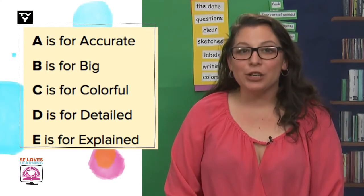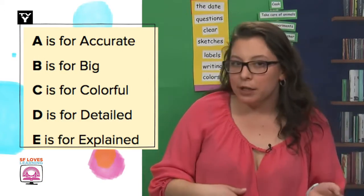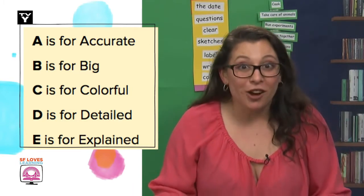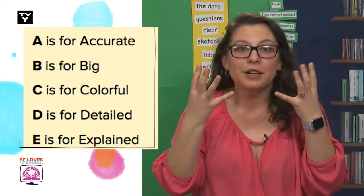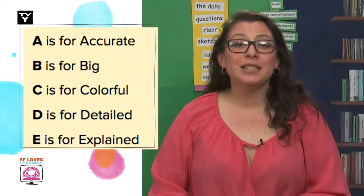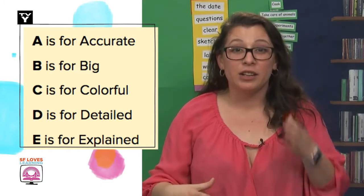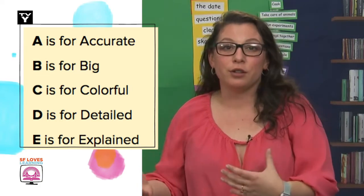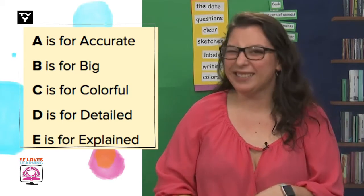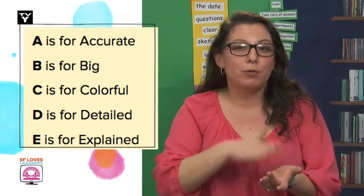The A is for accurate, which means that the sketch looks correct. Sometimes when we draw faces, we draw dots for our eyes, but this is not an accurate drawing — our eyes are not dots, they're bigger and have different shapes. B is for big, meaning when you sketch in your science notebooks, take up about as much space on the page as you can, so you can go back and read what you learned. The C is for colorful. Tomorrow we will go over D and E even more.